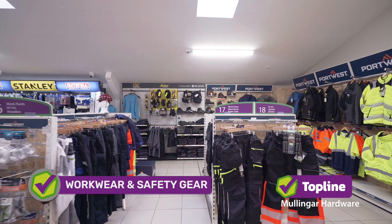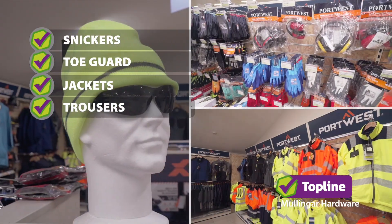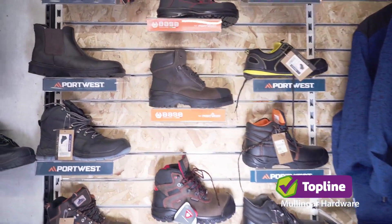Welcome to our range of Snickers and Togard workwear in the workwear and safety gear department. Jackets, trousers, workwear, rainwear, high-vis. It's important to keep safe while you're working, so we have the full range — everything you require.